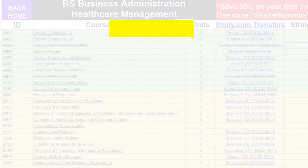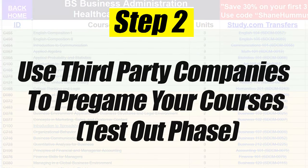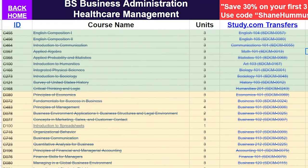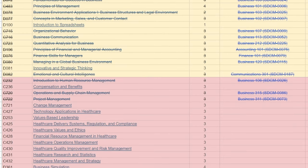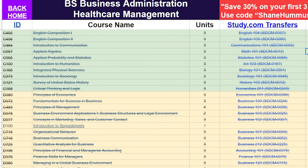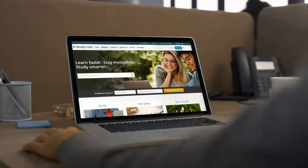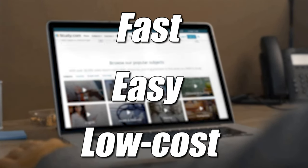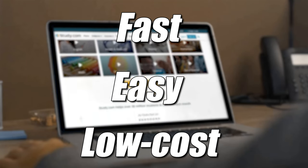Then you move on to phase two, which is testing out of the other classes you can take at study.com. As you can see, a significant amount of the classes — over half of them — you can actually test out of using study.com. So you go ahead and do that, and the reason is simply because it's faster, easier, and cheaper to do it at study.com than it is to do it at WGU.